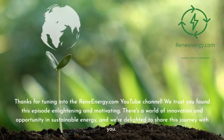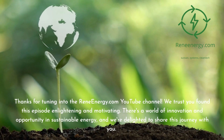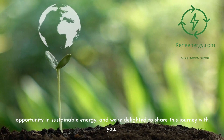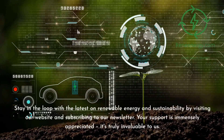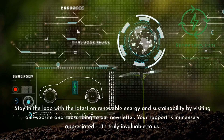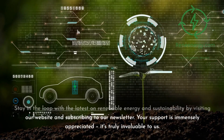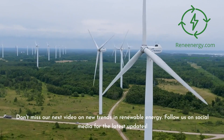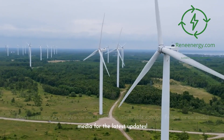Thanks for tuning into the ReneEnergy.com YouTube channel. We trust you found this episode enlightening and motivating. There's a world of innovation and opportunity in sustainable energy, and we're delighted to share this journey with you. Stay in the loop with the latest on renewable energy and sustainability by visiting our website and subscribing to our newsletter. Your support is immensely appreciated. Don't miss our next video on new trends in renewable energy. Follow us on social media for the latest updates.